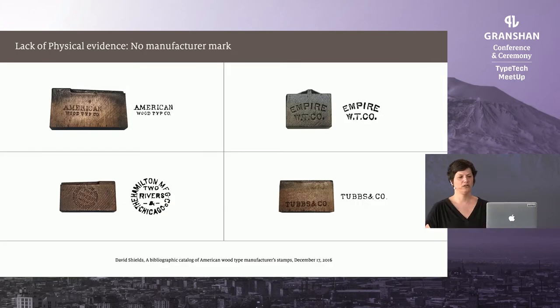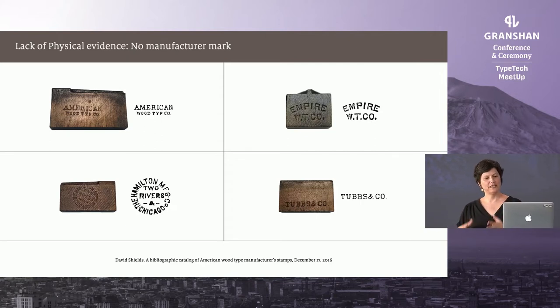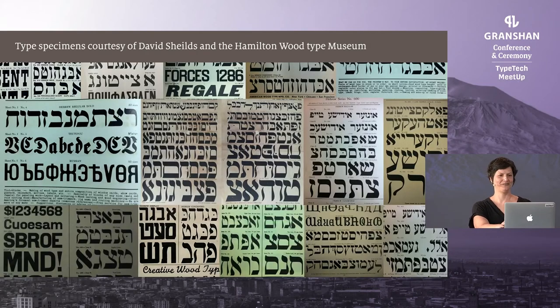Another evidence I looked for but could not find anywhere was a manufacturer mark. Wood type manufacturers used these marks to identify themselves as the original maker and to distinguish their products from competitors. After a set was produced, they would manually strike a steel punch to the side of one wooden type block, usually in Latin for the letter A. I looked at every Aleph — the first letter of the Hebrew alphabet — and could not find any such proof of where those types were manufactured.